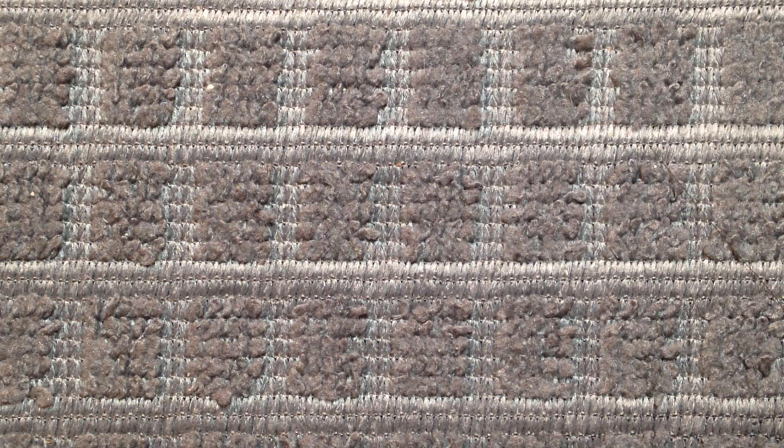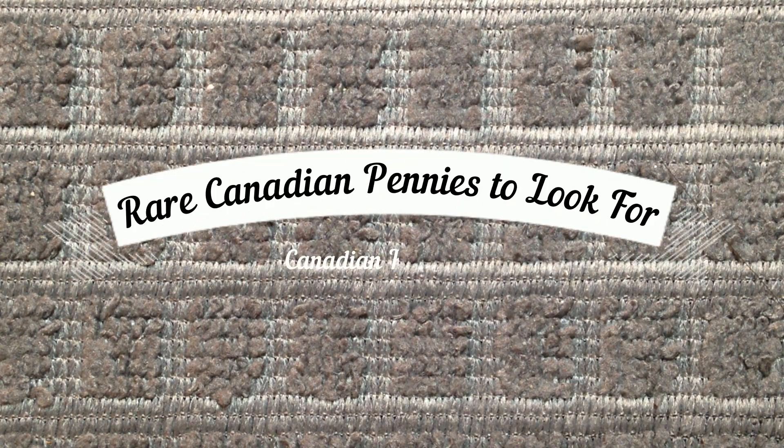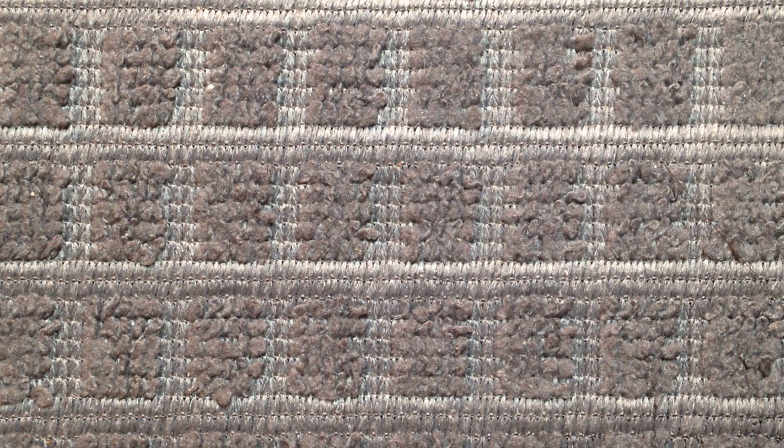Hello everyone and welcome back to Canadian King Coins. In today's video, I'm going to show you the top 10 rare Canadian pennies to look out for. The pennies I've included in this list are all small cents, so from after 1920, and all of them could theoretically be found in circulation.